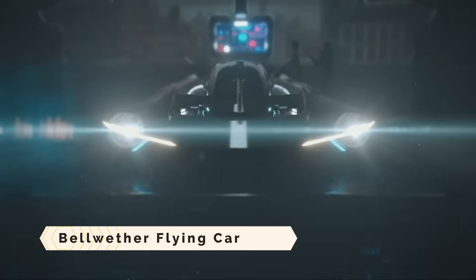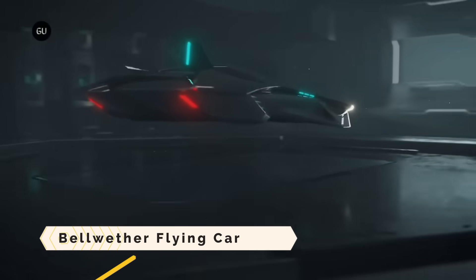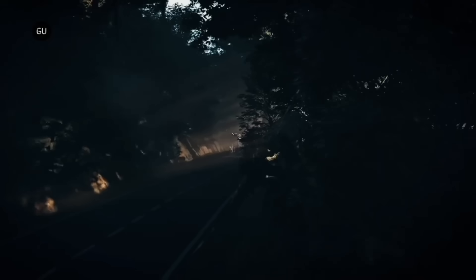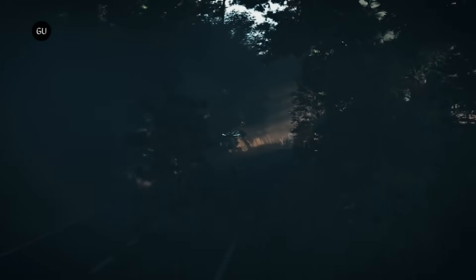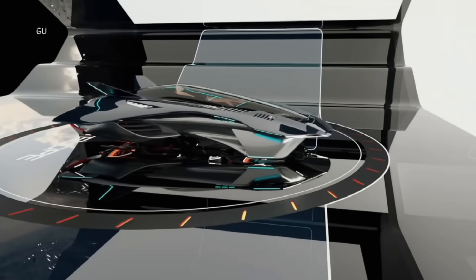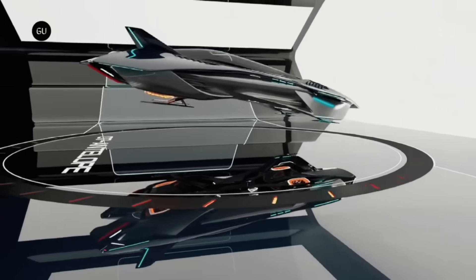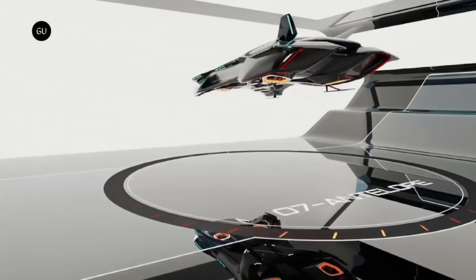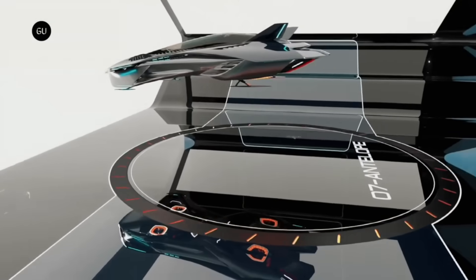The Volar, created by the UK-based startup Bellwether Industries, is a new kind of private urban aircraft for intracity travel. Commonly referred to as the Bellwether Flying Car, it features a lifting body design, a small profile, and a concealed propulsion system. In addition to providing an eco-friendly and user-centric mode of transportation, the Volar is engineered to blend in with urban environments.